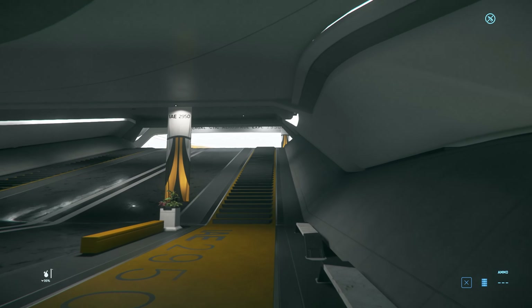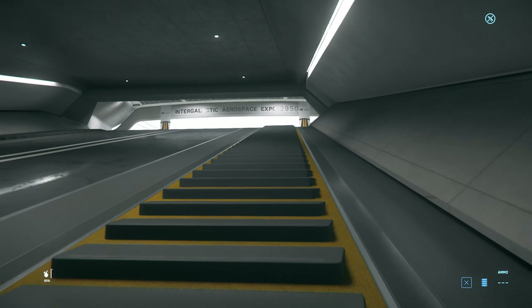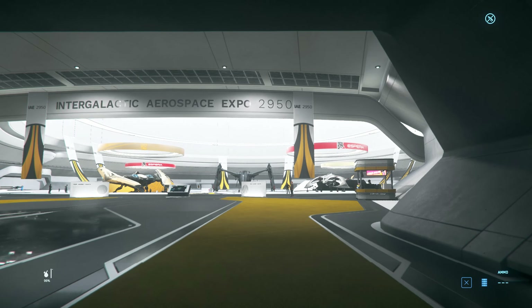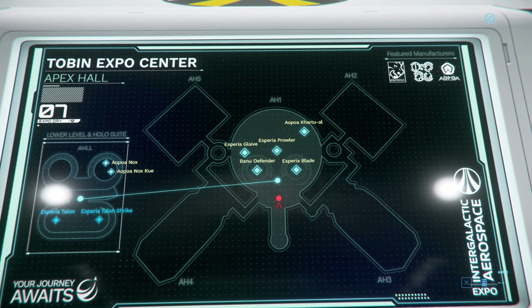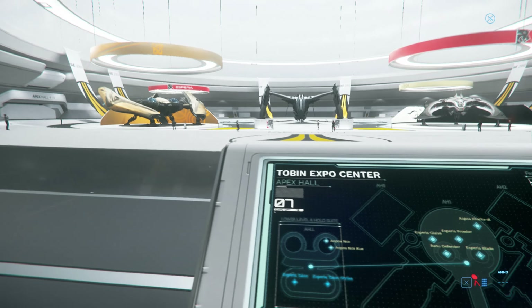Today we're looking at the seventh day of the expo, and we have Espera on show. I have really little to no idea what they do. Out of all the manufacturers, they have quite a few ships which are obviously alien, and a couple of things on the bottom, so let's go take a look.